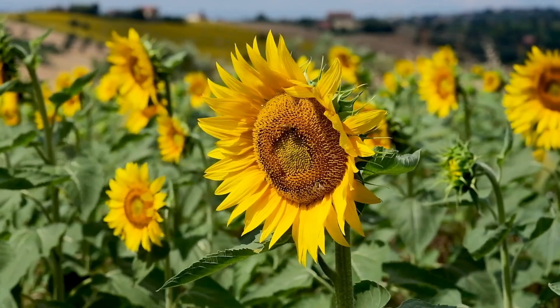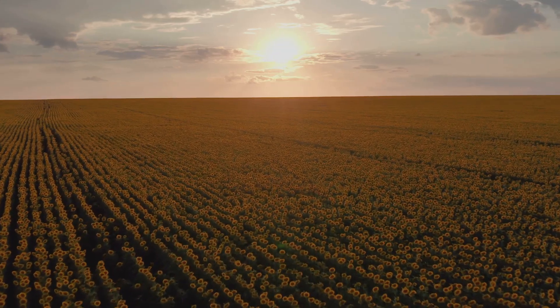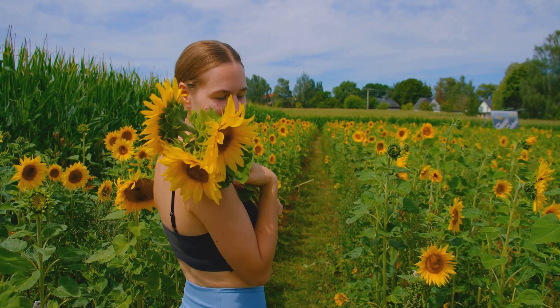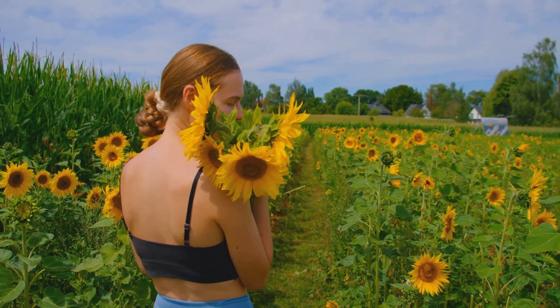Sunflowers are truly remarkable plants with a rich history and incredible beauty. Thanks for joining us on this sunny journey. Don't forget to like, subscribe, and share this video with fellow sunflower lovers. See you next time, amazing junior scientists!